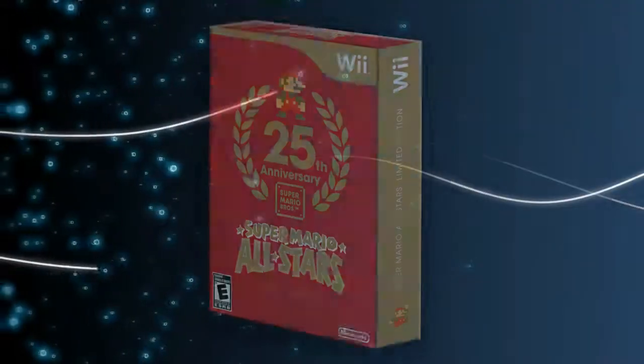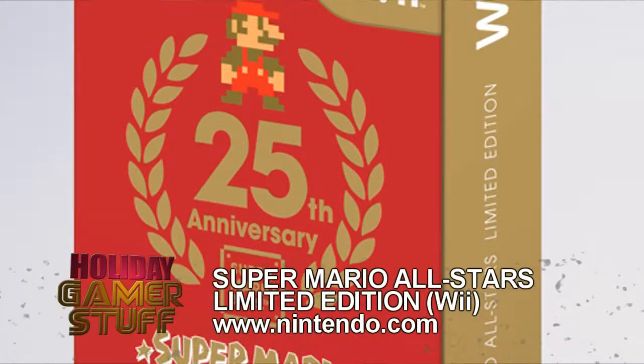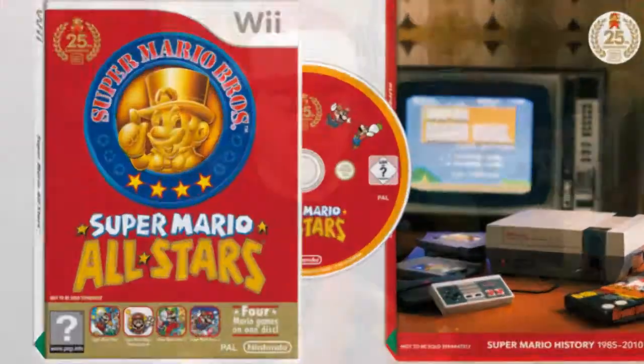Now for the Wii and Super Mario fans, it's the 25th Anniversary Super Mario All-Stars limited edition pack for the Wii. It comes with Super Mario Bros. 1, 2, 3, and Lost Levels, a sampler CD of Super Mario music, and also a commemorative booklet — all for $29.95.